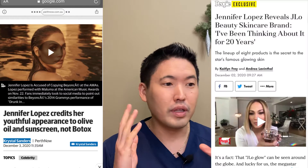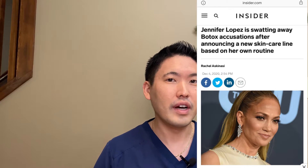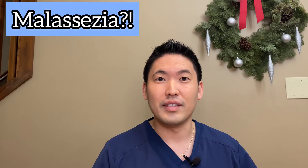No plastic surgery, no Botox, just plain old olive oil or EVOO — this is a new one for me. When I was in medical school and residency, I remember olive oil being relevant, especially for my dermatology board exam. It is used to grow a yeast called Malassezia, and we'll talk about that soon.